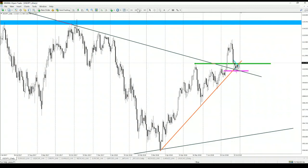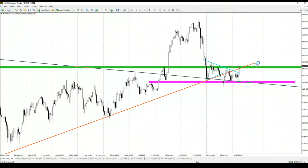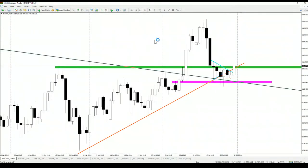In addition to that, the price is trying to fight above the midterm uptrend line. Once we close an H4 candle above the green area, or possibly a daily candle above the green area, that will be a very nice buy signal.